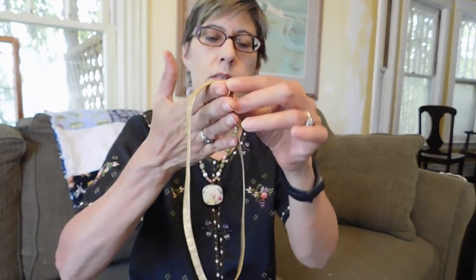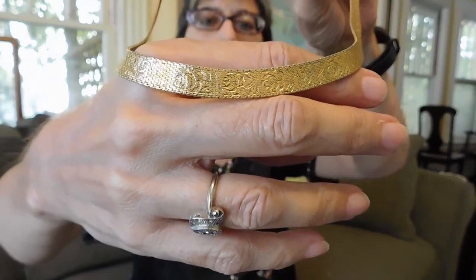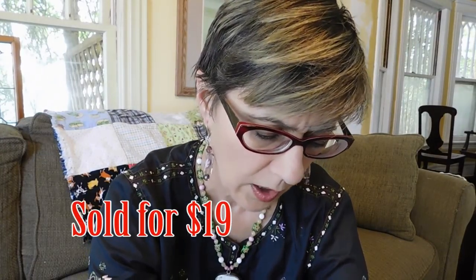And then I got this necklace. This is Monet. I just really like the engraved — it's a very, this sort of thing was really popular in the 1930s, this like engraved flat collar kind of thing. And obviously it's not that old, but just a cool thing. And that was a dollar.